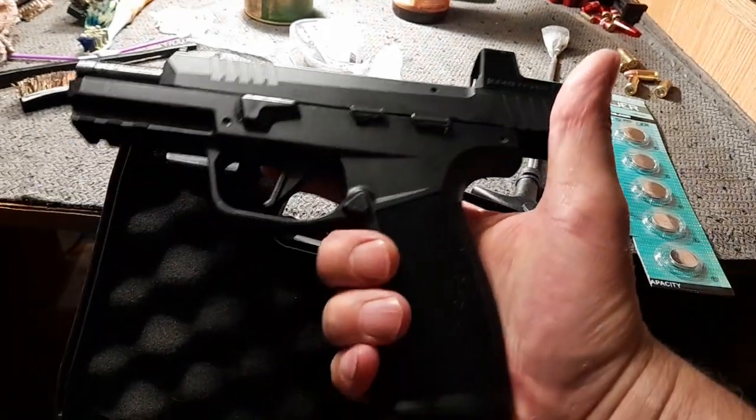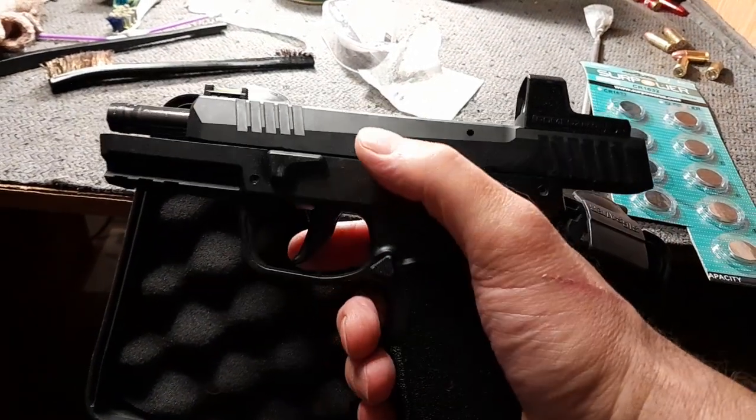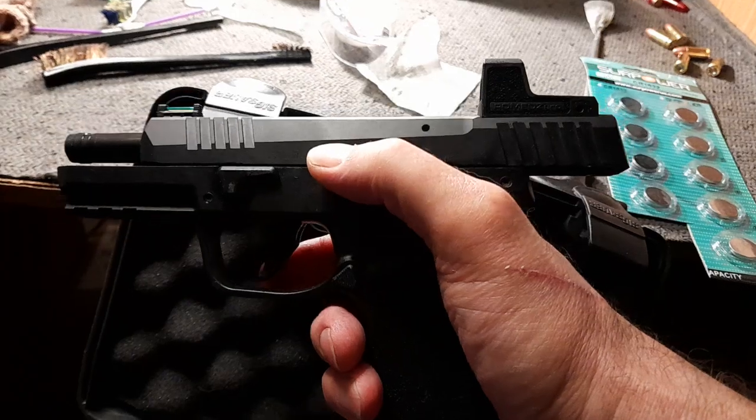So yeah, if you're looking for something like this, it's a really, really good gun.